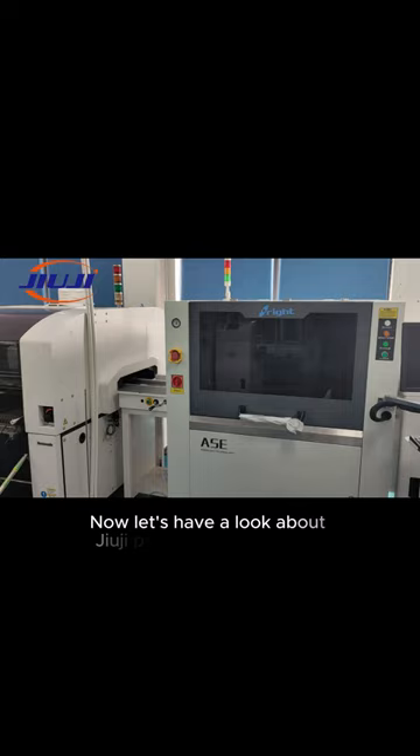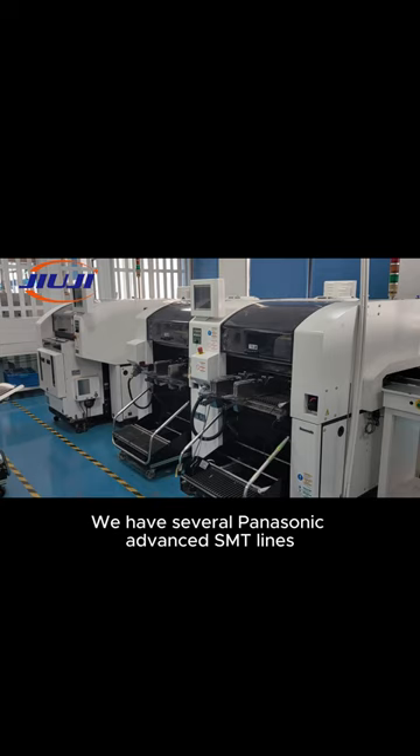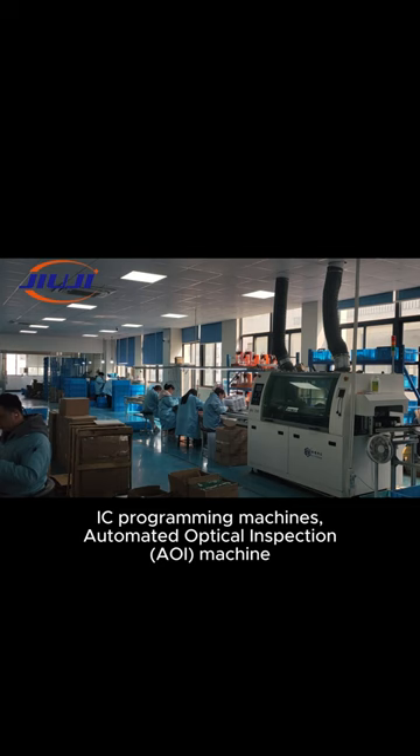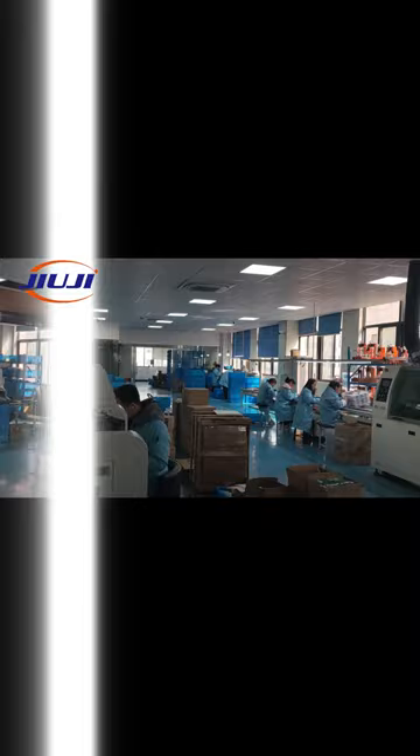Now let's have a look at GUG's production workshop. We have several Panasonic advanced SMT lines, with whole production line automatic IC programming machines and AOI machines, as well as multi-temperature zone reflow soldering lines.